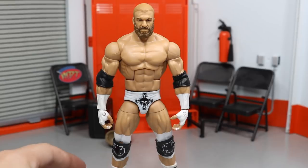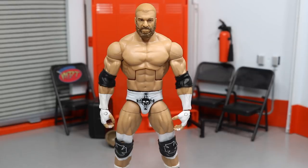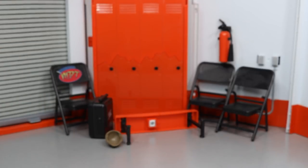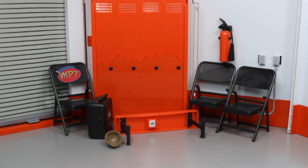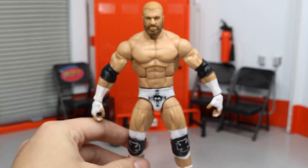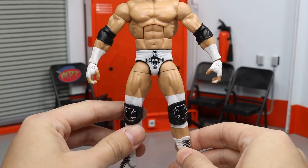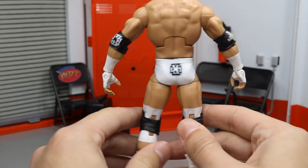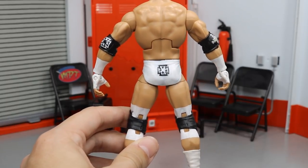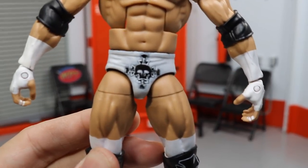Up next we have one of my favorite wrestlers of all time — Triple H, The Game. The head scan was made by Showstopper Custom Figs, but the rest was all done by yours truly. Right here we have the white trunks — this is the Elite 35 base. I painted all of the trunks; they were black and white and I pretty much just switched the colors around, so it's basically just a flip-flop.